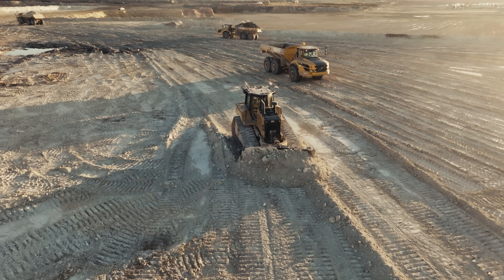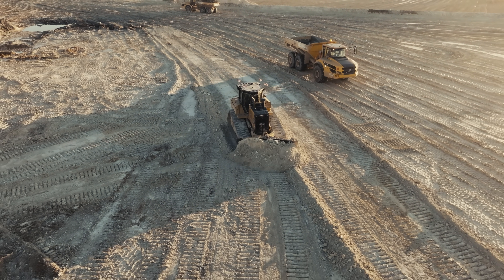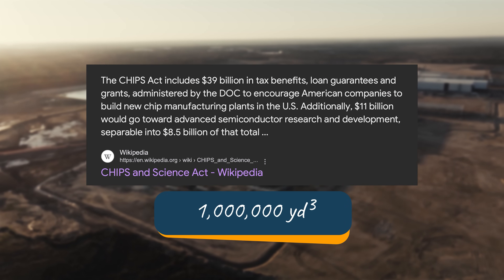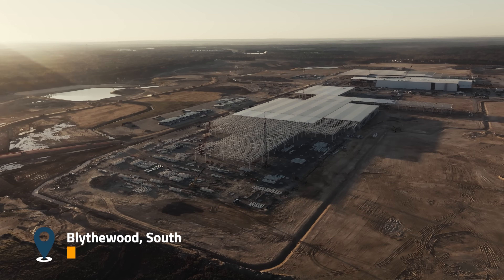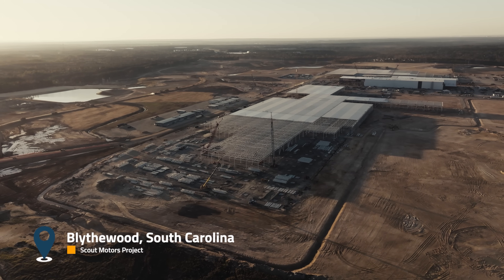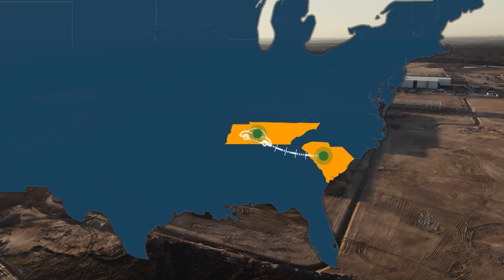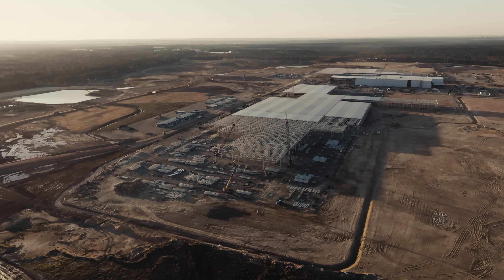A few years ago the biggest earth-moving operations on the East Coast typically topped out at 1 million yards of earth, but with enormous government spending bills like the CHIPS Act, a new generation of mega projects has emerged. Welcome to Blithewood, South Carolina, home of the new Scout Motors manufacturing plant — currently the largest earthworks project east of the Mississippi.